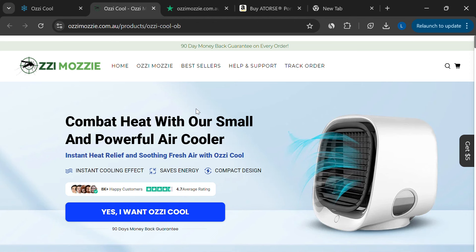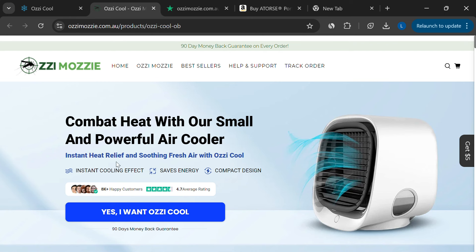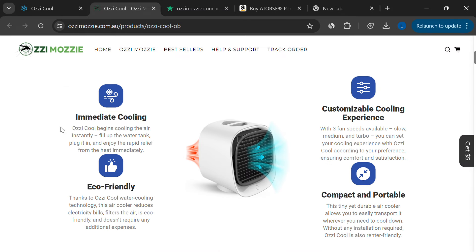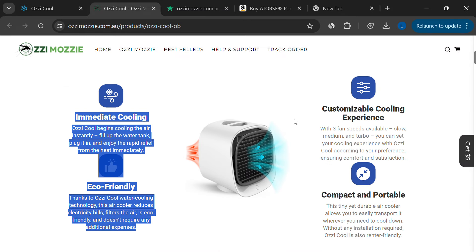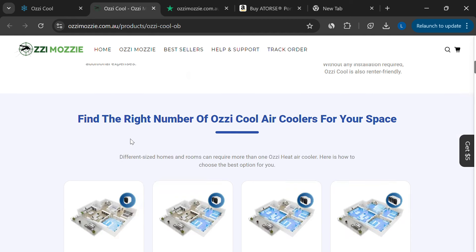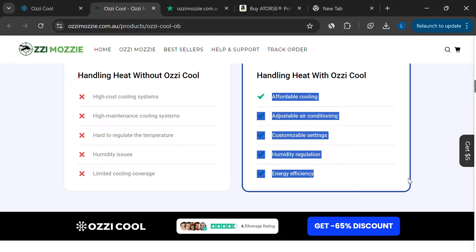Aussie Cool Portable Air Cooler claims to be a low-cost, energy-efficient alternative to traditional air conditioning units. The company behind this cooler promotes it as a compact, high-performing device that can provide instant heat relief in any space, all while being easy to maintain. But is this product really what it claims to be, or is it just another scam?